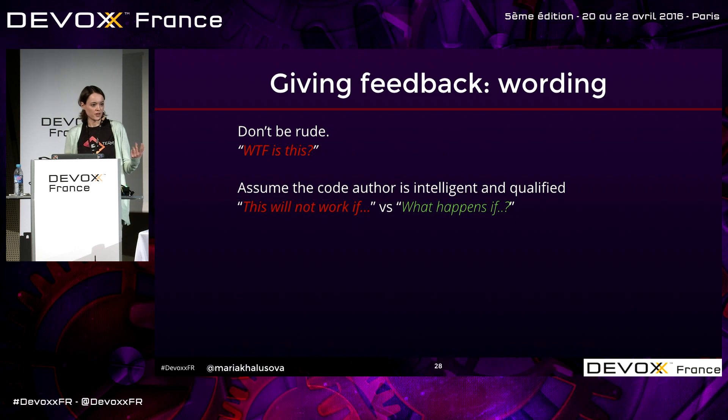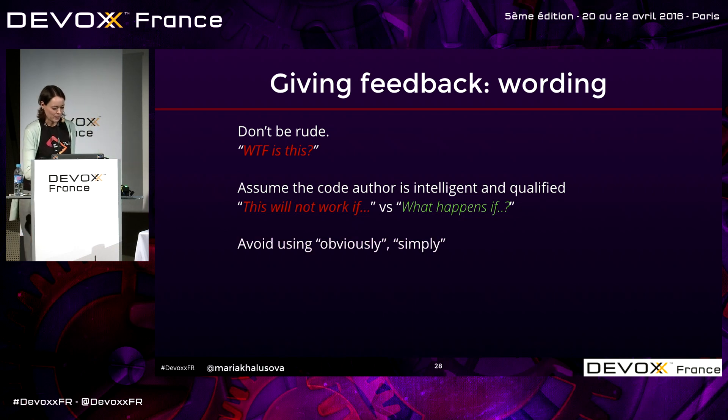Avoid using words like 'obviously,' 'simply,' 'just,' 'why didn't you just...' — that sounds demeaning, like 'this is so obvious, even a stupid person could do it, why didn't you see it?' Words like 'obviously' and 'simply' make the whole effort behind the work meaningless and make the person feel very unintelligent.